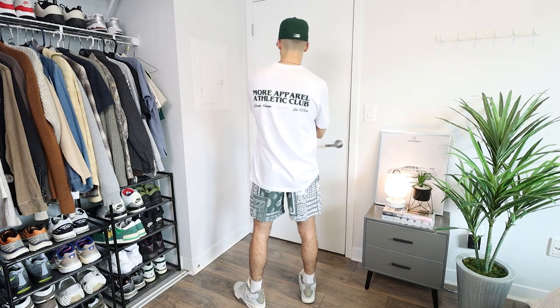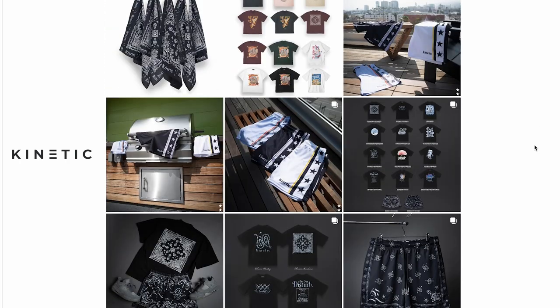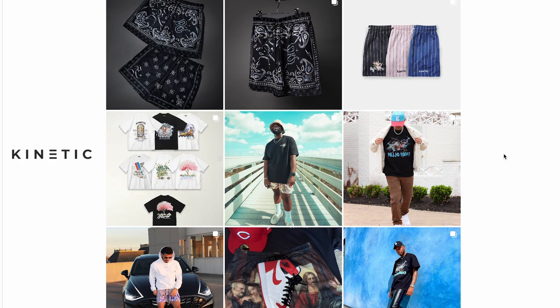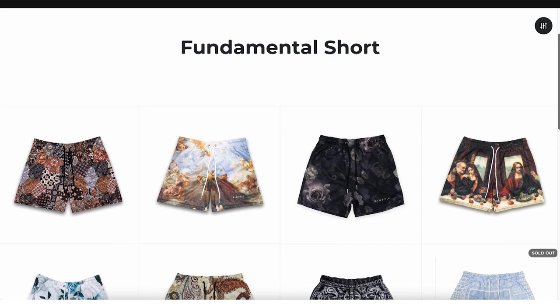Mesh shorts are super useful as well since you can wear them to the gym — given their athletic nature, you can easily lift weights in these or even play basketball in them. Both of these shorts are from the brand Kinetic Kings, a California-based streetwear brand that manufactures all of their products in house, which ensures fair treatment for their workers and high quality production standards. I've been wearing these a ton since I first received them and I'm super impressed with the quality and design. Each and every summer I try to incorporate more color into my wardrobe, and these shorts help me do so effortlessly.